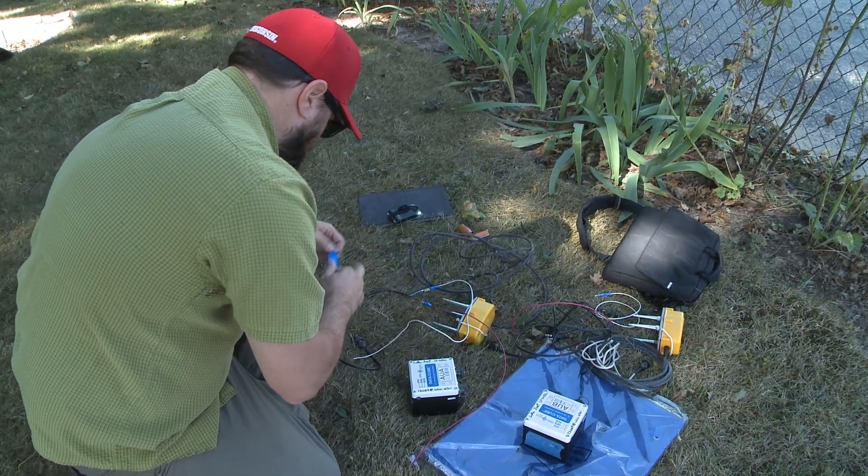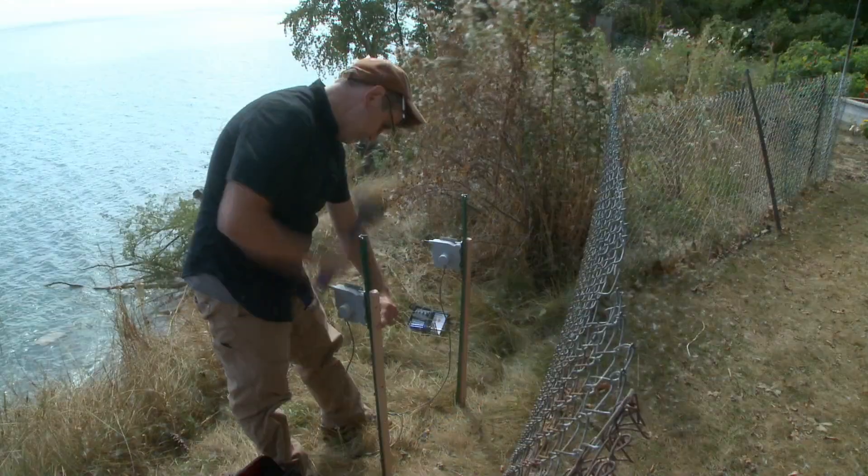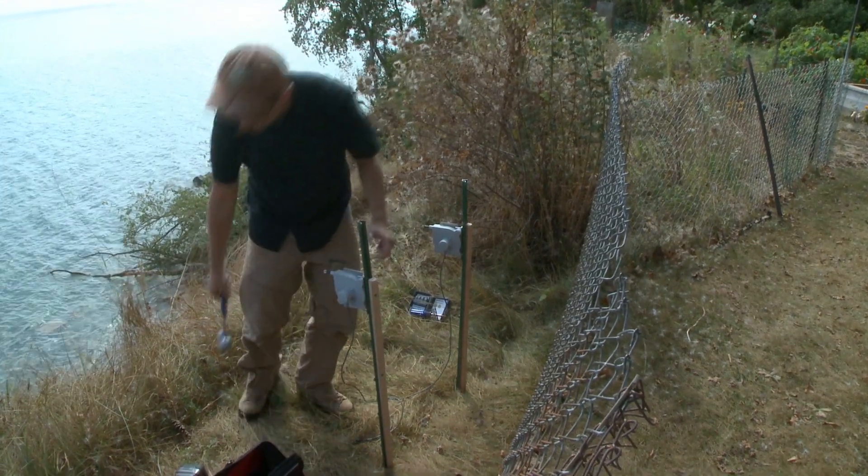We're putting these seismometers and badgers out on the coastline with the hopes of capturing another landslide. If we do, we'll learn some more about the physical properties of the bluff and hopefully what leads to these landslides, which will help us predict them in the future.